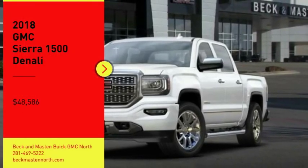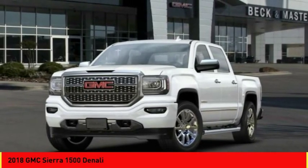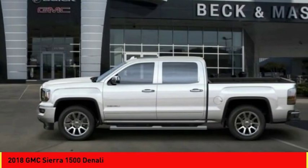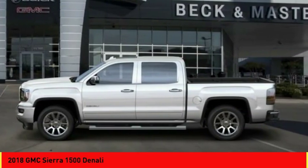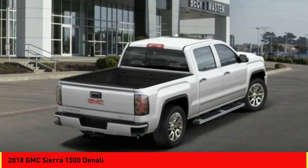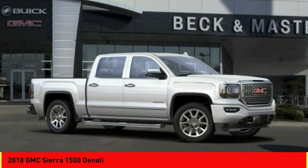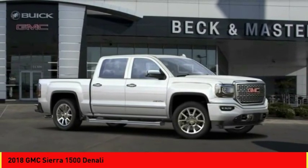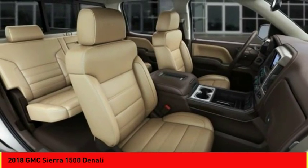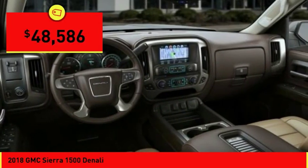You are going to love the 2018 Sierra 1500. The GMC Sierra is a full-size pickup with all the functionality you could expect. With multiple trim levels, the GMC Sierra provides a wide range of features for you to enjoy. Power and advanced technology can both be found in this fantastic truck, and is priced below $50,000.